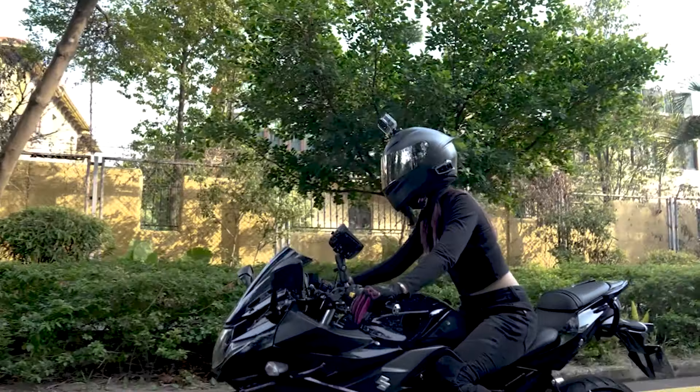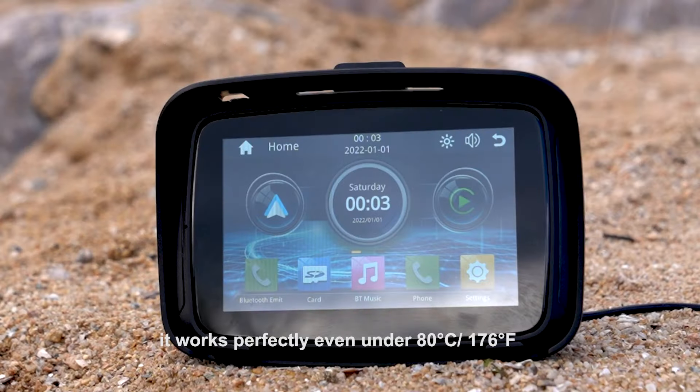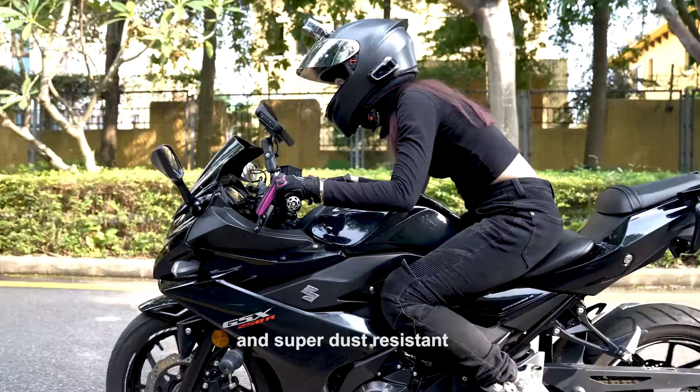Always crystal clear to watch. Our hardware is industry compliance standard. It works perfectly even under 80 degrees centigrade or 176 degrees Fahrenheit, and is super dust resistant.